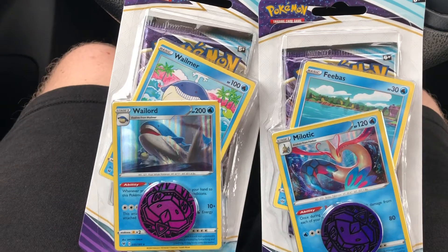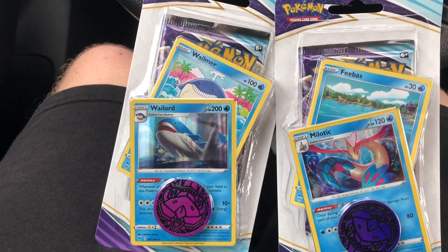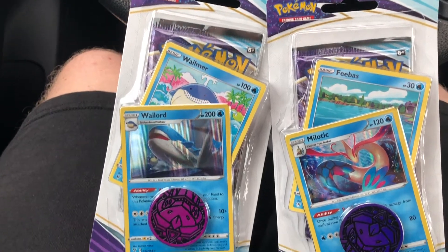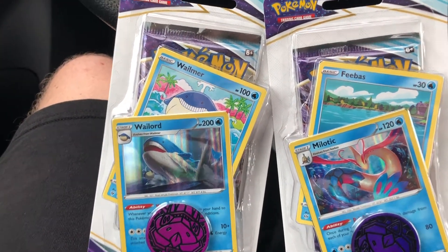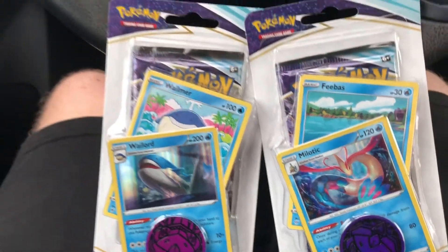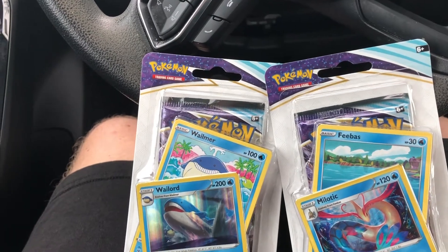Alright, just got done inside the Super Target. Nothing in the front — went back to the toy aisle and they had some of these two-card packs. Same set, but I don't have either of these cards yet, so this is going to be a very nice addition to the collection. Now time to head back home and open these up for you.